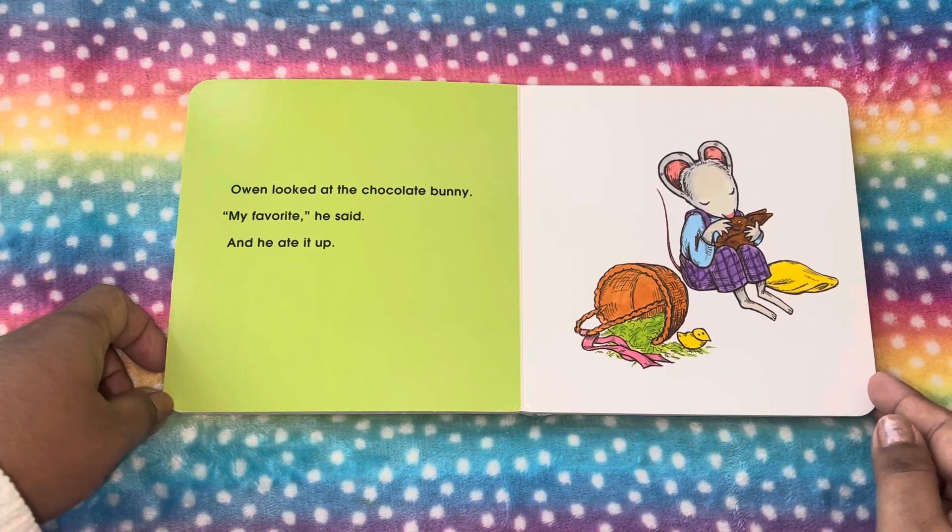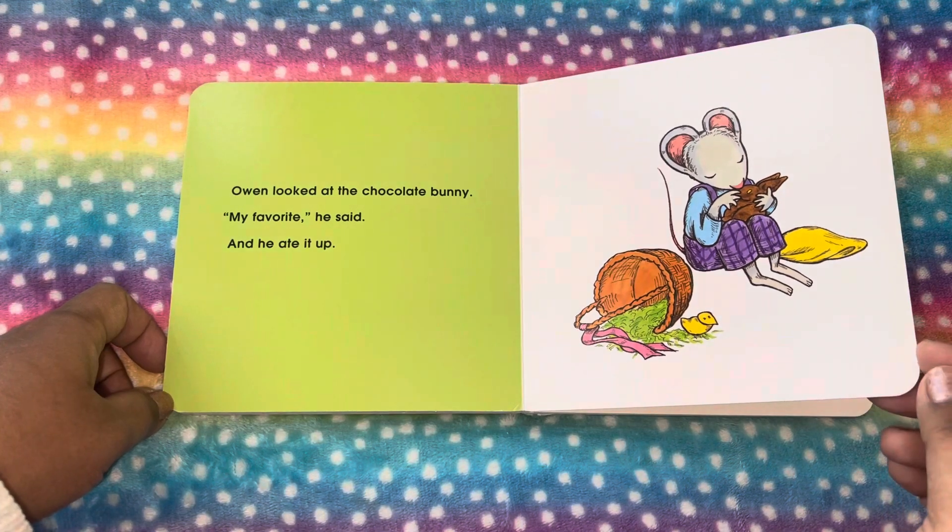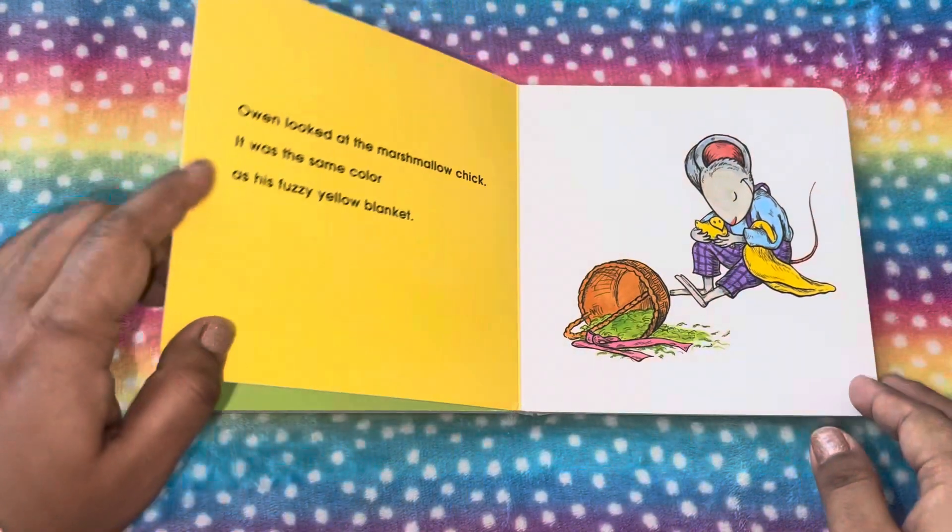Owen looked at the chocolate bunny. My favorite, he said, and he ate it up. Oh, he ate that up too.